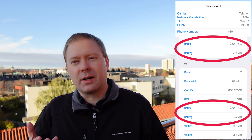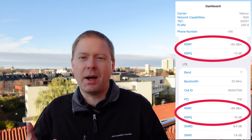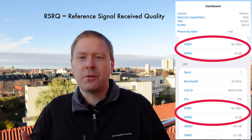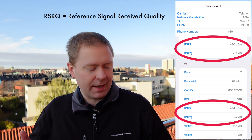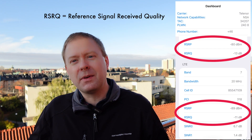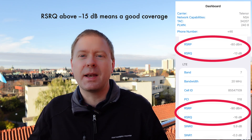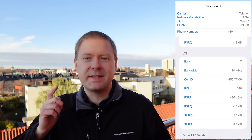What really matters when calculating how strong the signal is from your base station is not how much power you receive, but how strong it is compared to the noise. That is what RSRQ — the reference signal received quality — means. I have minus 13 dB and minus 9 dB, meaning I'm roughly having a 10 times stronger noise than signal, but for these reference signals that is plentiful in order to have a good connection to the base station.